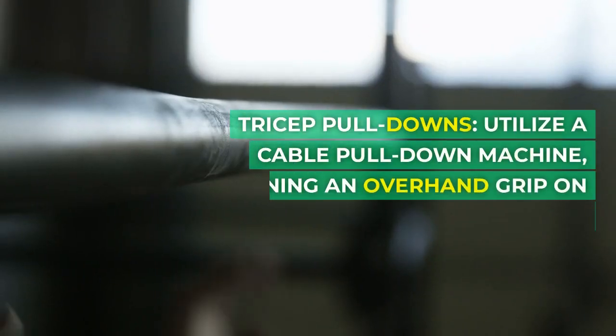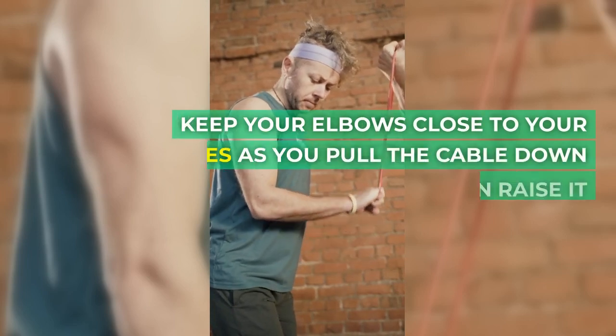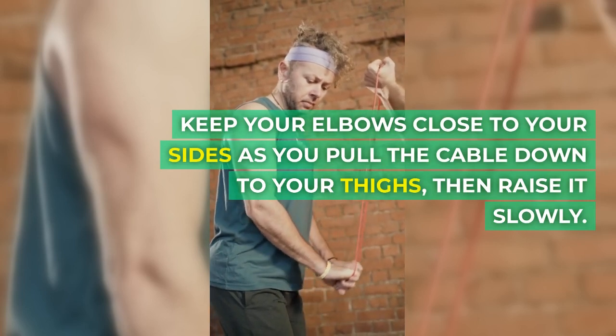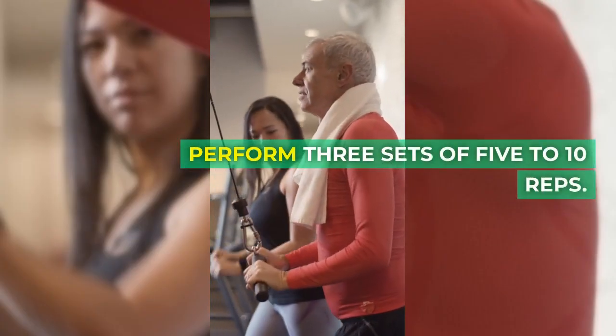Tricep pull-downs. Utilize a cable pull-down machine, maintaining an overhand grip on the bar. Keep your elbows close to your sides as you pull the cable down to your thighs, then raise it slowly. Perform three sets of 5–10 reps.